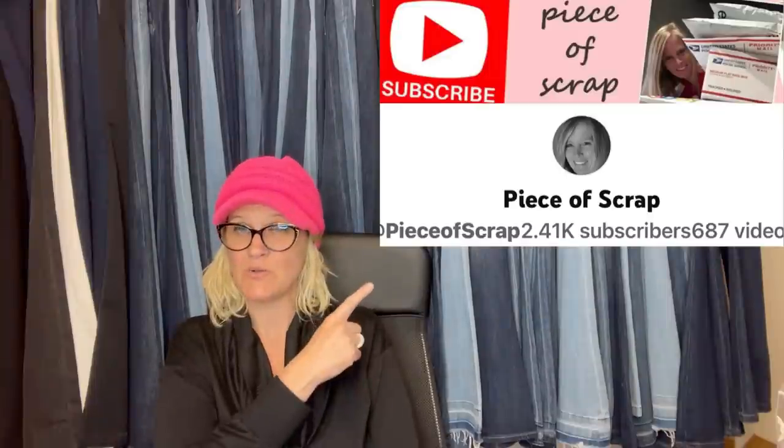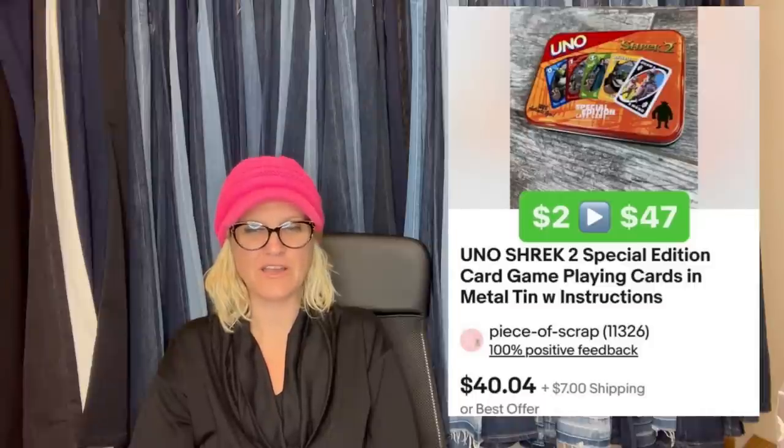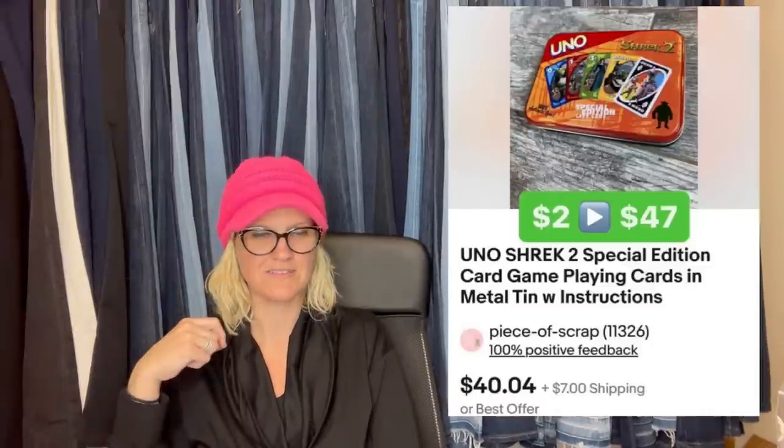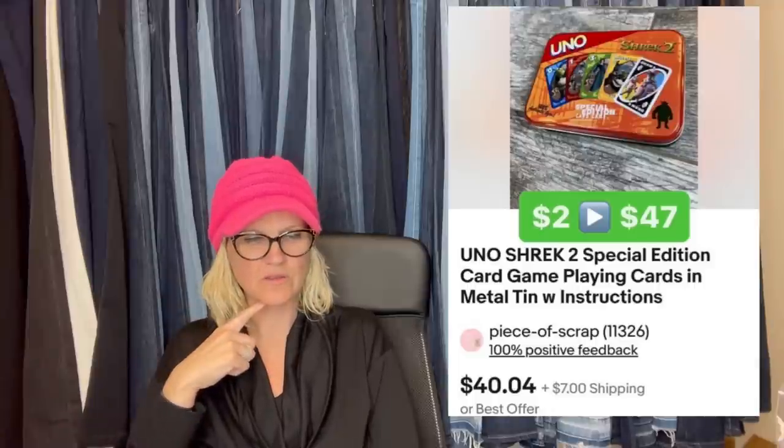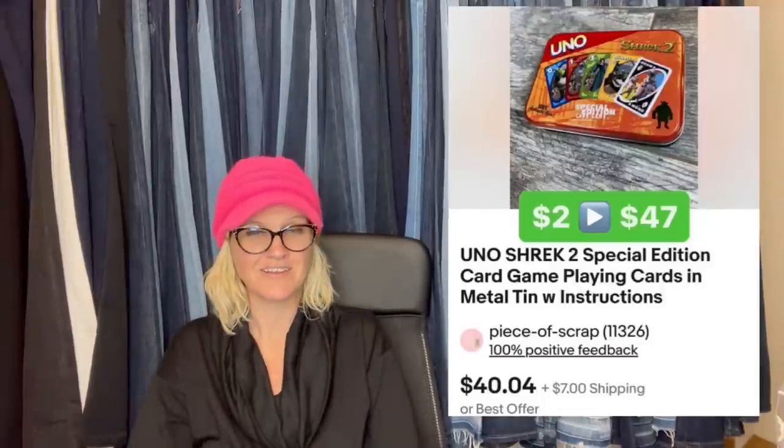Piece of Scrap — YouTube channel. Paid $2 for a Shrek Uno card game and it sold for $47 shipped on eBay. It's used, but $2 into $47 — you've got to love this. Check out Piece of Scrap; she will be linked down below.